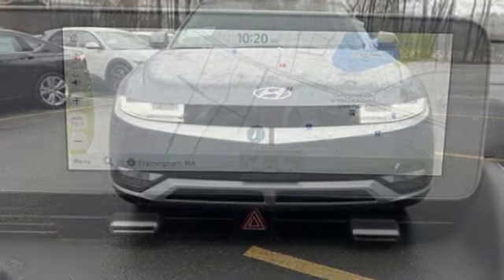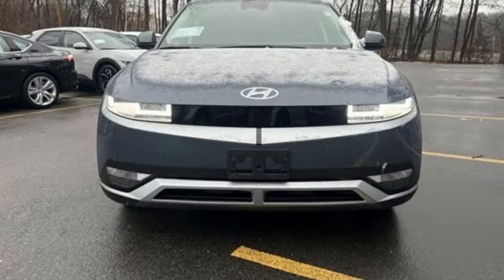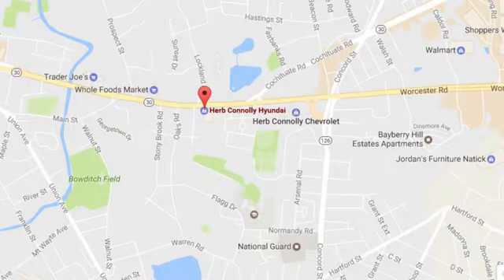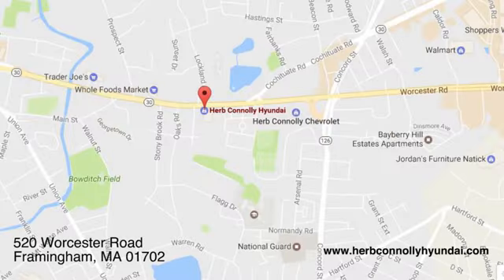Hyundai's attention to detail means a better driving experience for you. Experience it for yourself today. Call quick or stop in and see us today. We're conveniently located at 520 Worcester Road in Framingham, Massachusetts.